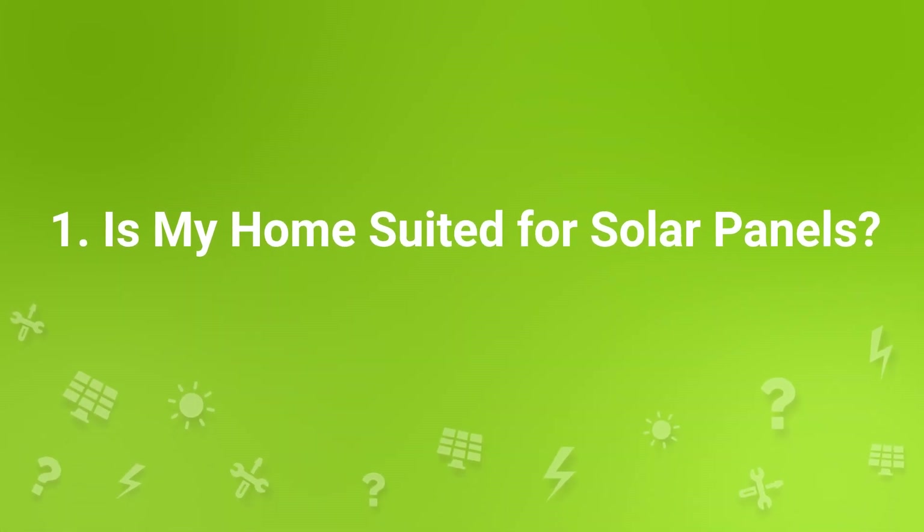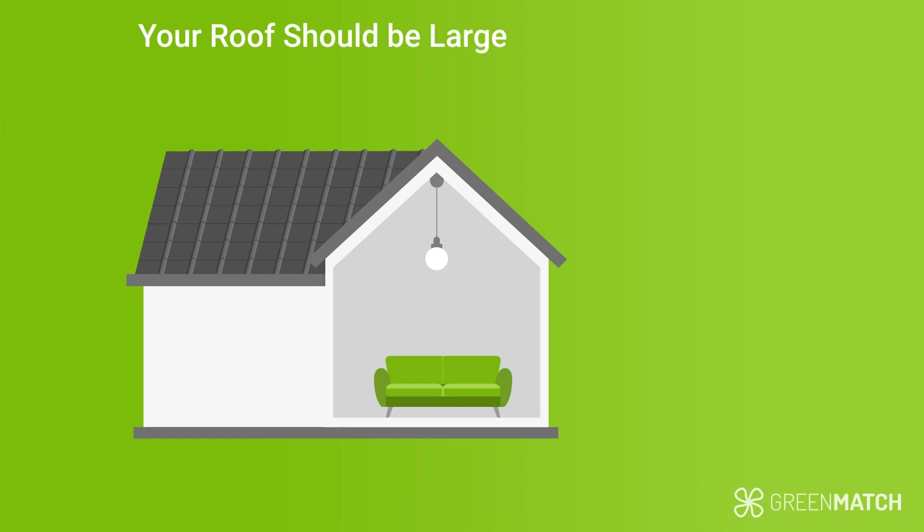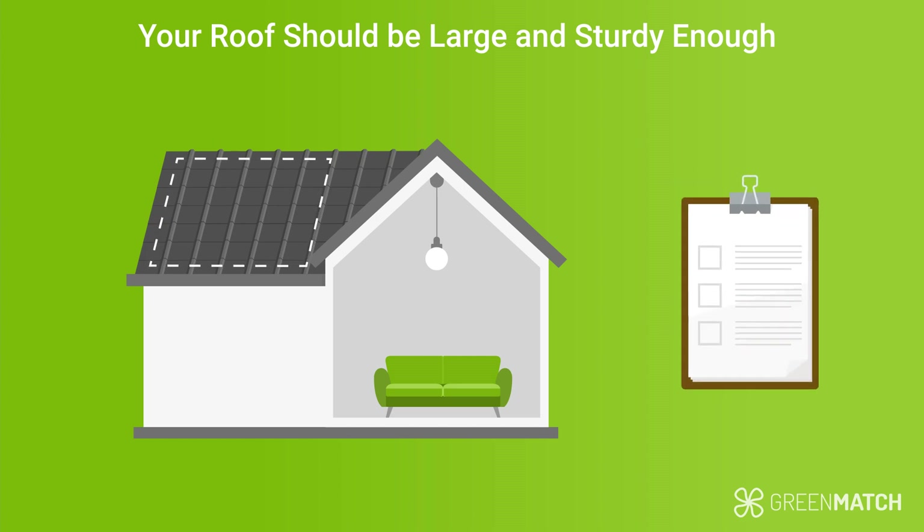Is my home suited for solar panels? Generally speaking, most roofs in the UK can have solar panels mounted on them. To be sure that yours can, verify the following things. Your roof needs to be large and sturdy enough — it needs to have a big enough surface area to mount solar panels and be strong enough to hold the weight. Consider about 1m by 1.7m for each panel and measure if you have enough roof space for the number of panels you need. You can get a structural report done by a professional to assess this if you're in doubt.